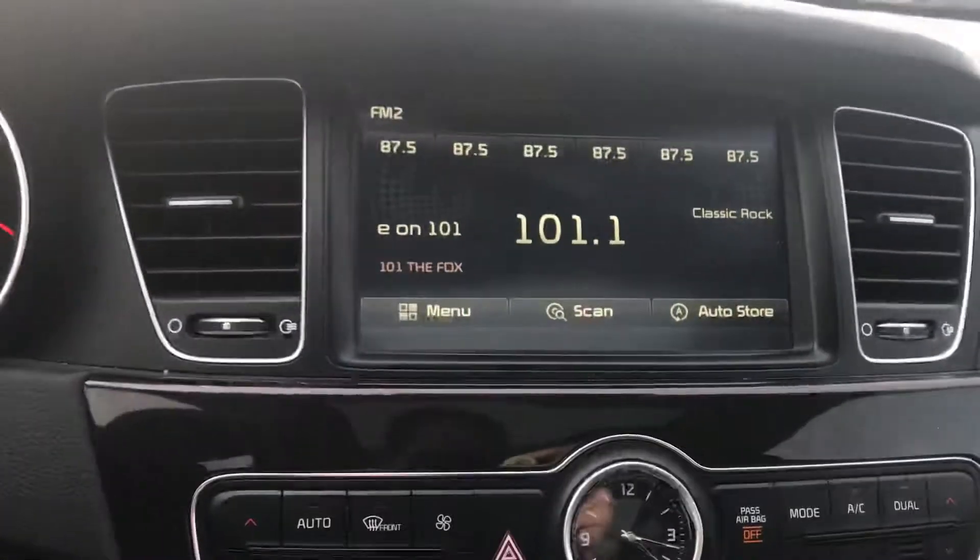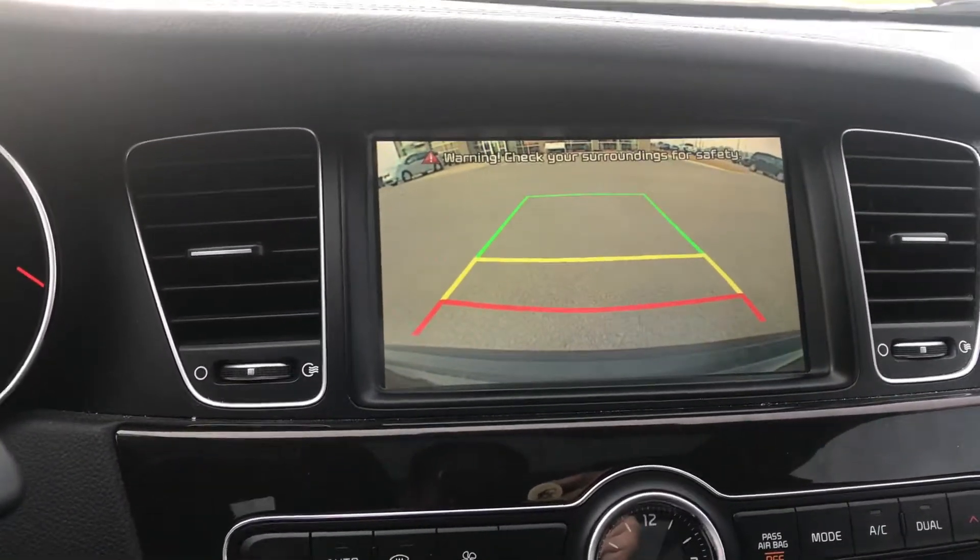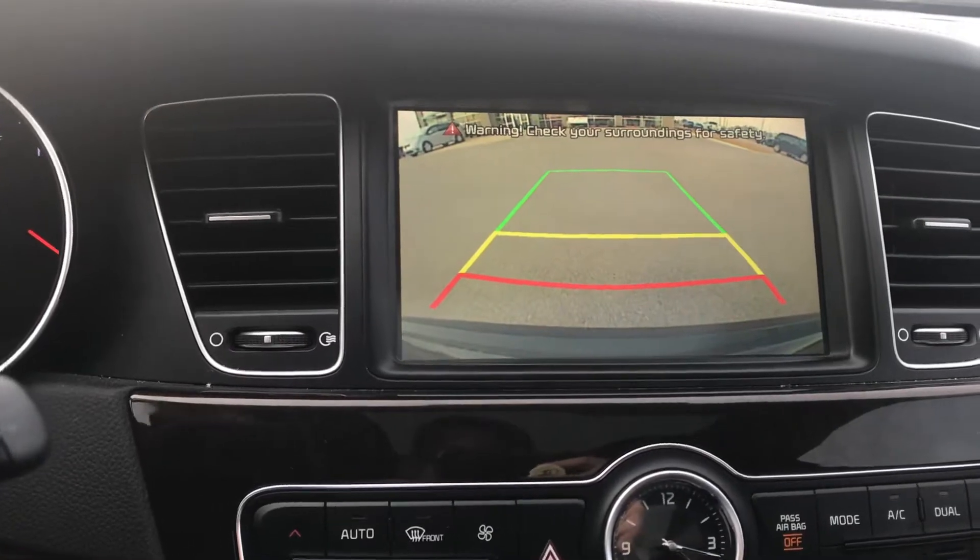We are equipped with this awesome screen which does have a backup camera. You can see that it does have the severity lines, so you know exactly where you're going to end up.